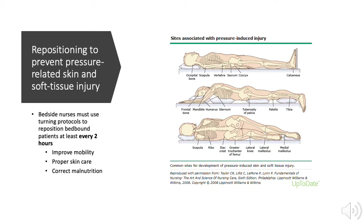Bed-bound patients are at high risk of developing soft tissue and skin injury. Early mobilization and turning protocols can decrease this risk. Bedside nurses must use turning protocols at least every two hours to reposition their patients to avoid bed sores or decubitus ulcers.